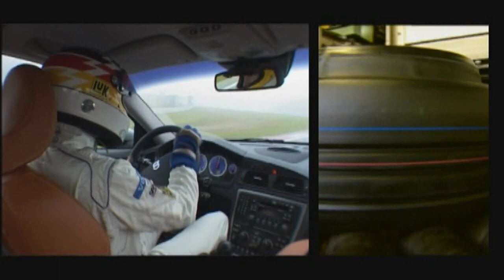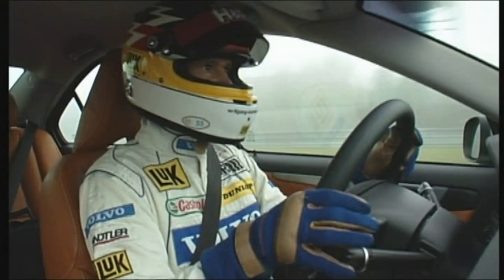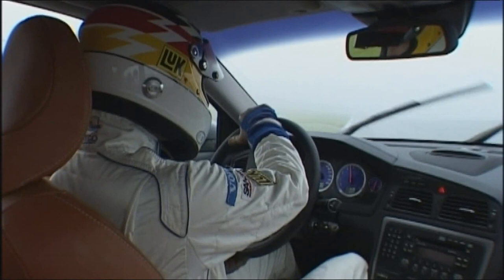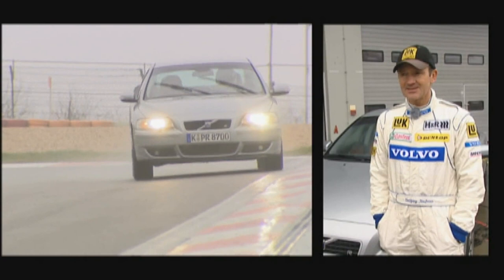The S60R's chassis is electronically adjustable, with settings including comfort, sport, and racetrack. More and more manufacturers are following this trend. Sensors check the driving conditions 500 times per second and set the level of the shock absorbers accordingly, minimizing body movements. The electronically adjustable chassis is standard in this model, but it also makes the car considerably heavier than a race car.